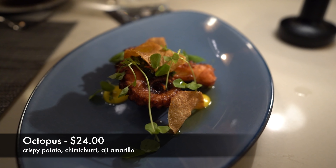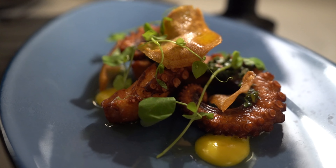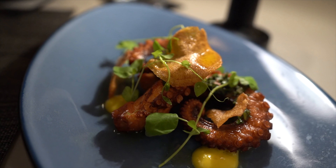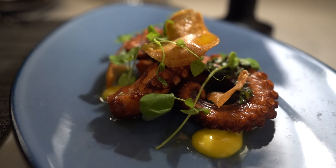For our appetizer tonight, we decided to get the octopus, and it is fantastic. It's octopus with crispy potato, chimichurri, and aji amarillo. They told us this is a very popular appetizer, and I think the reason is because it's not something you can get everywhere. The octopus is cooked really well — it's got a nice char on the outside for a little crispiness, but then there are some really nice flavors. Just the octopus itself without any sauce is really good — nice and tender on the inside. I do like the added flavors from the chimichurri and the amarillo sauce. There's a little crispy potato in there too, and presentation overall was awesome. If you like to be adventurous, this is definitely an appetizer I would try.